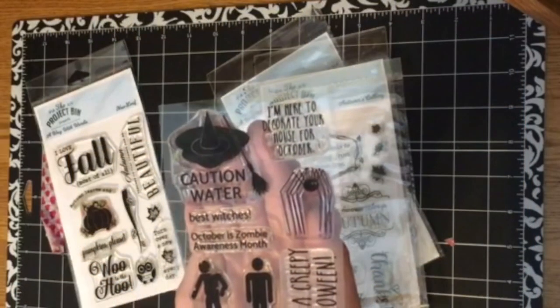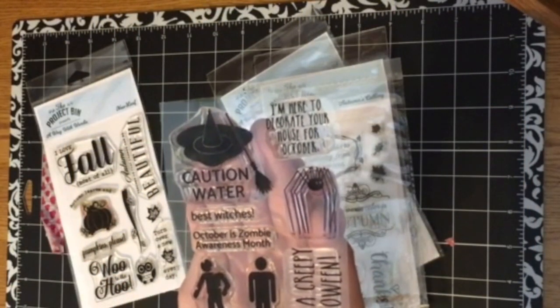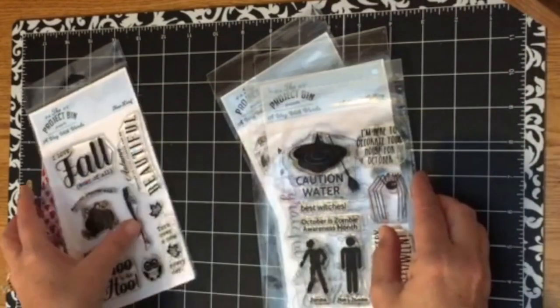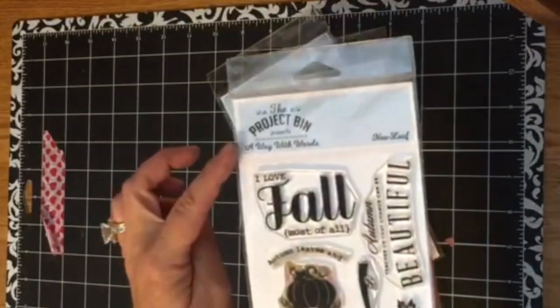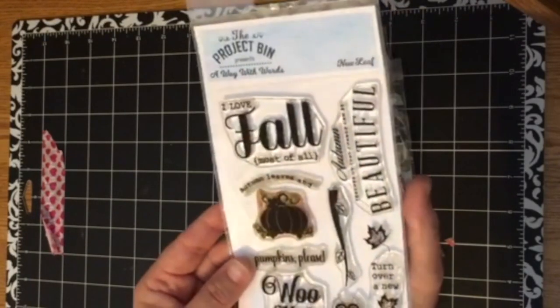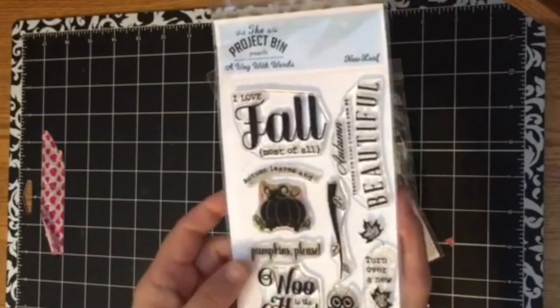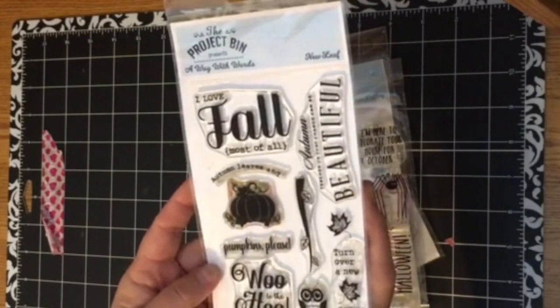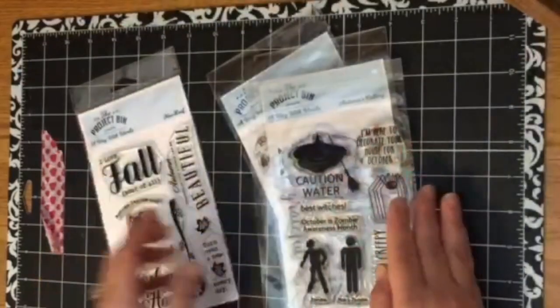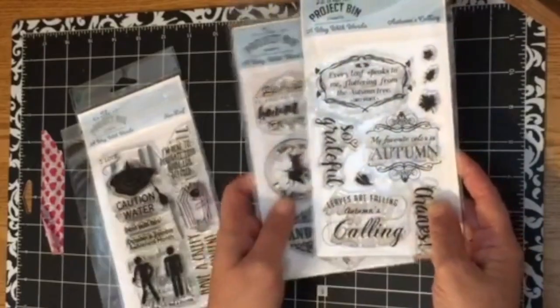If you're a follower, it's at sandcastlestamper.blogspot.com. Of course, you can always go to the Project Bin — there's an inspiration blog where the design team has a variety of cards using all the stamp sets available in the store that you can use as inspiration. These two new stamp sets join the ones that she already has in the shop.